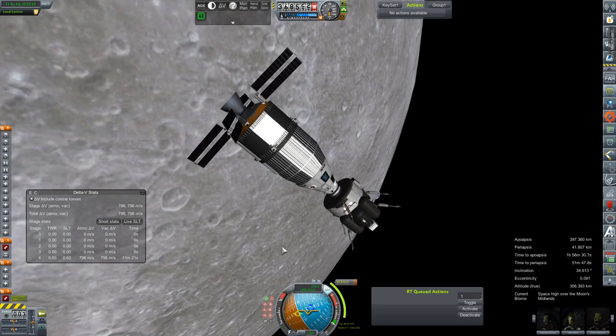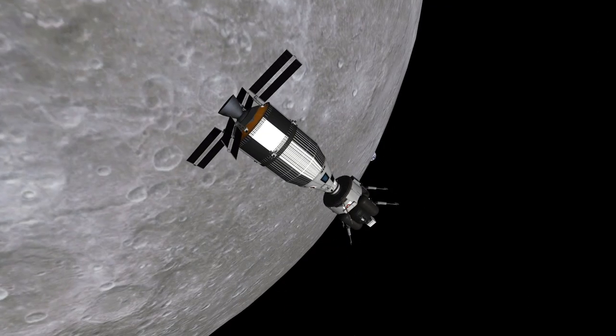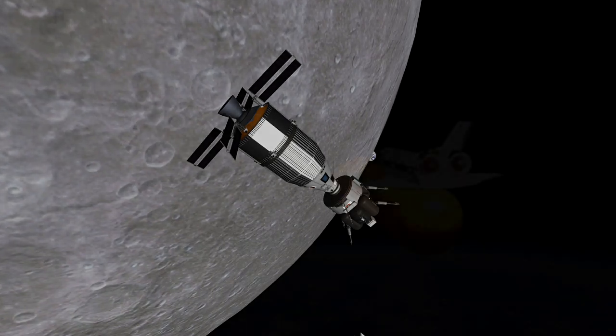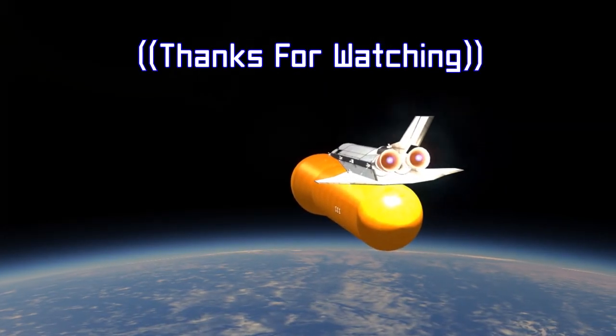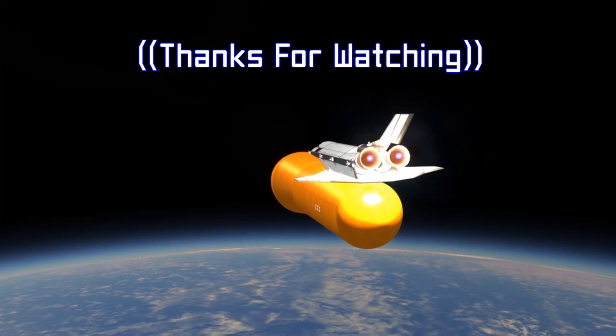And here we are in a nice orbit of the moon, treated to a very nice Earthrise. That's going to do it for this one, everybody. Thank you so much for hanging out — I really do appreciate it. And I'll see all of you in the next one. So until then, see you later.